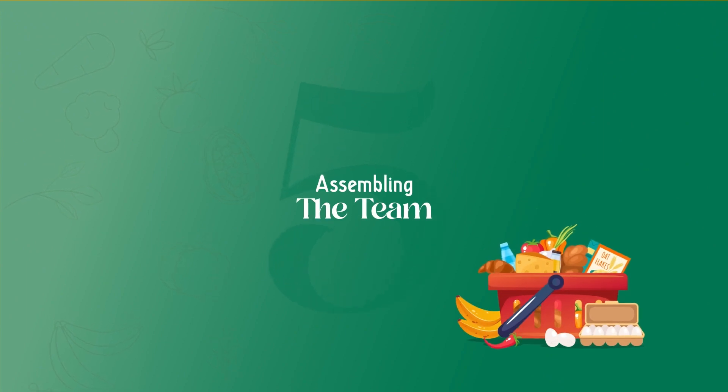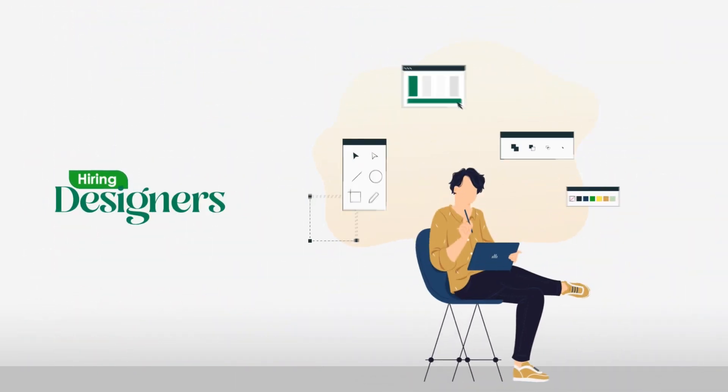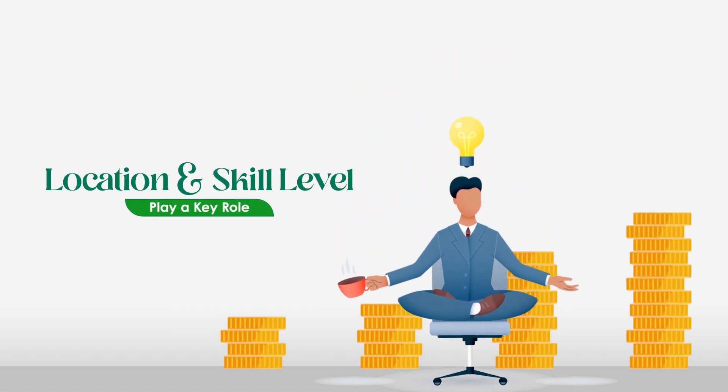Assembling the team. Of course, we can't forget the brilliant minds behind the code. Hiring developers, designers, and project managers — their expertise comes at a cost. Location and skill level play a key role here.